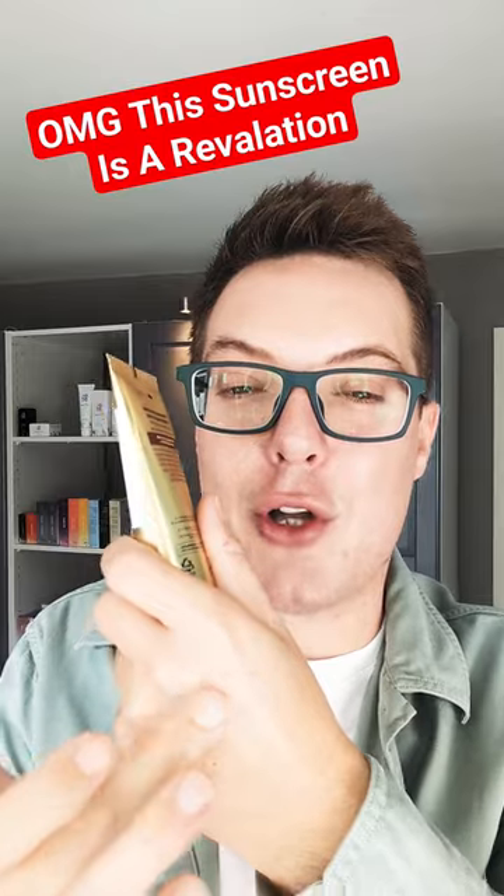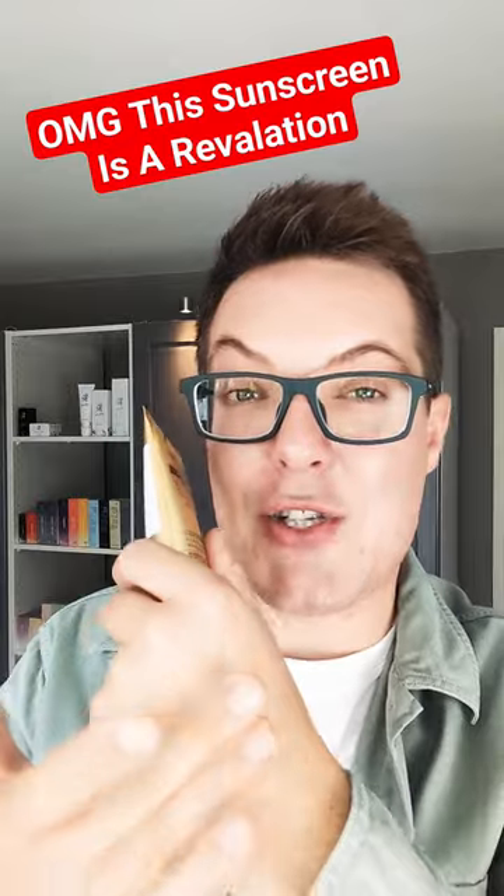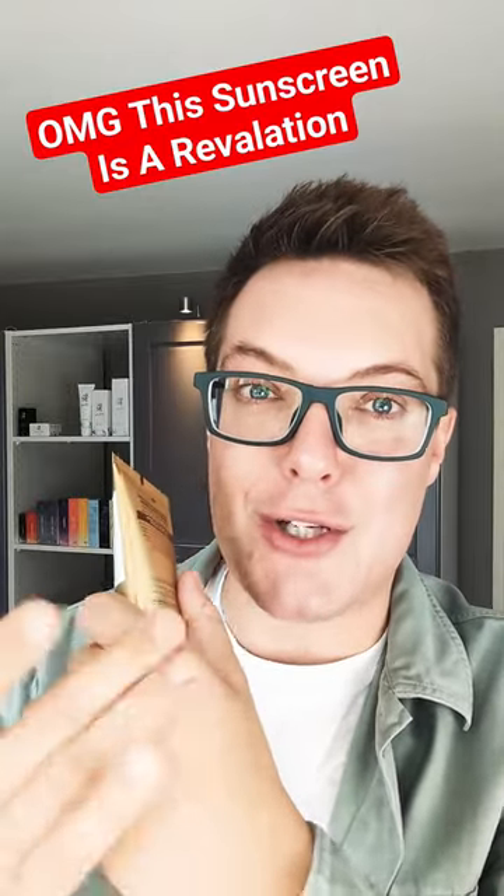It gives you that beautiful luminosity and radiance, and it's truly invisible. It doesn't weigh the skin down, it's feather light, and it's suitable for all skin types and skin tones.